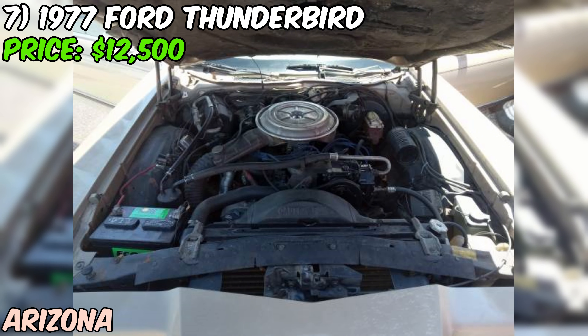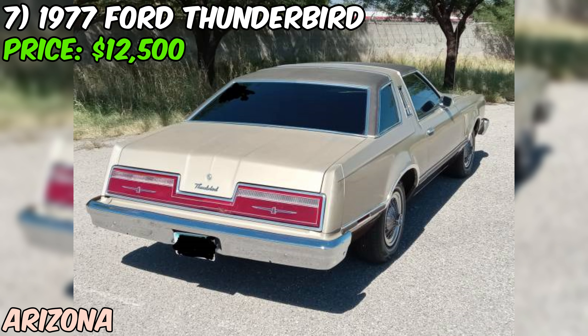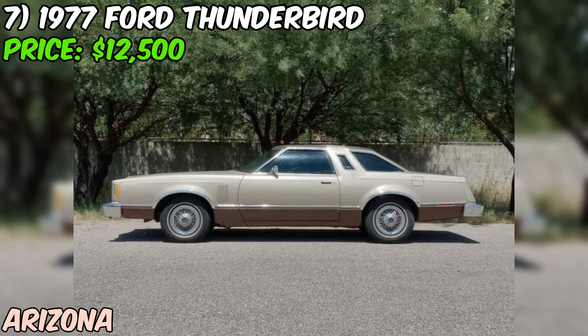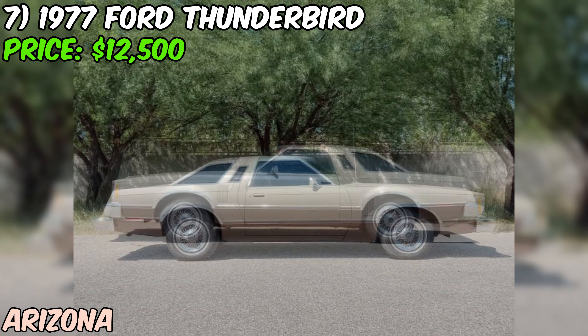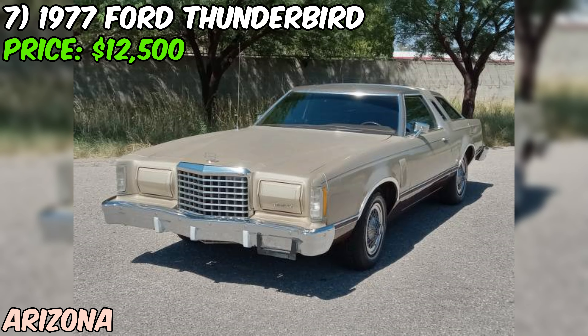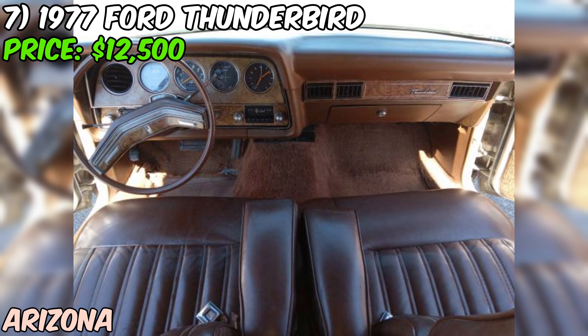Under the hood you'll find a powerful 351 V8 paired with an automatic transmission. The seller says it runs like a champ. With power brakes, power steering, and disc brakes, this T-Bird should be a breeze to drive. Perhaps the most impressive feature is the cold AC — even on the hottest days you'll stay cool and comfortable. With 82,000 miles on the odometer, this car has plenty of life left in it.